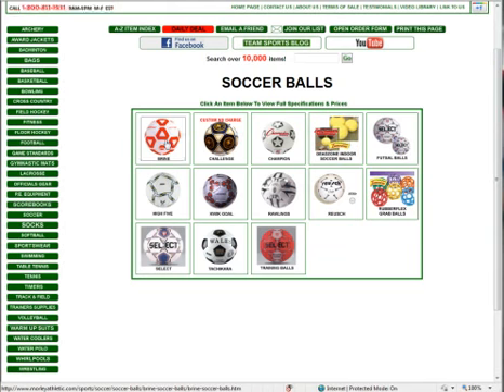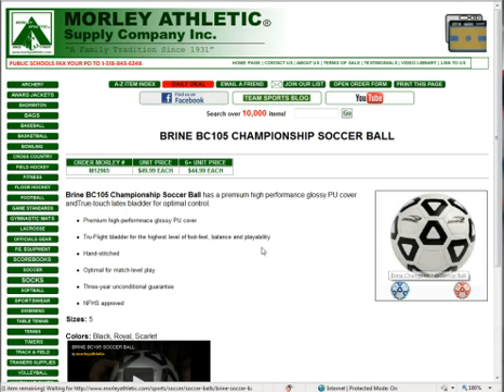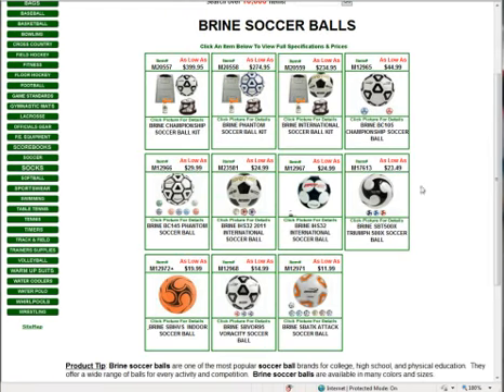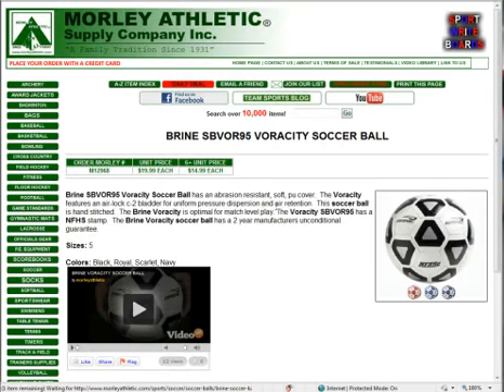Under soccer balls, we're going to take a look at the Bryan soccer balls. We've got a bunch in stock so you can pick the style you like — anywhere from the championship balls, made with a premium performance glossy PU cover and hand-stitched for optimal match play, as well as Phantoms, Internationals, and Verocities. The Verocity has been a really popular ball featuring an NFHS stamp, at an incredible price of $19.99 each, dropping to $14.99 each if you buy six or more.